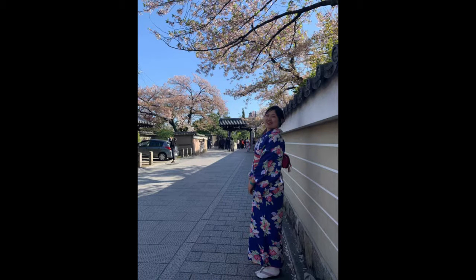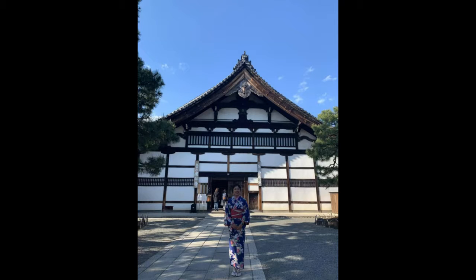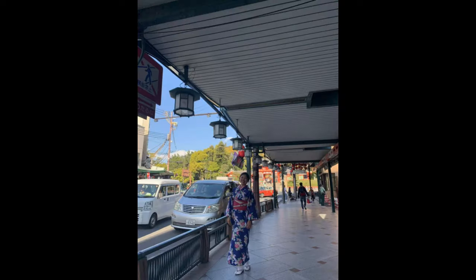If you keep walking along the street, you'll get to a temple called Kenninji. There's not much to see there — take a picture and leave. Going back to the street and to the other side brings you to Hanamikoji, and behind me is our last destination before we return the kimonos.